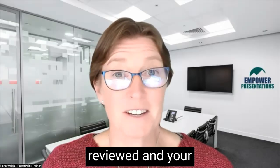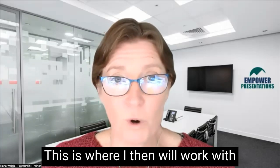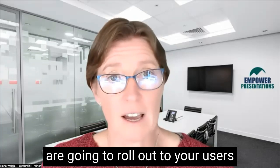So we've had your template reviewed and your template is now perfect — what next? This is where I then will work with you to design the content that we are going to roll out to your users.